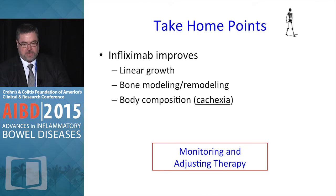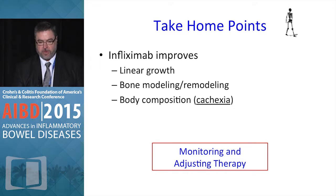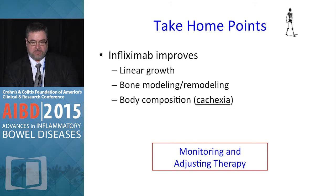So what are the take-home points? Infliximab and other biologics that target TNF — we don't yet have data with vedolizumab or others — improve linear growth, bone modeling and remodeling, and body composition is restored to normal, particularly deficits in lean body mass.